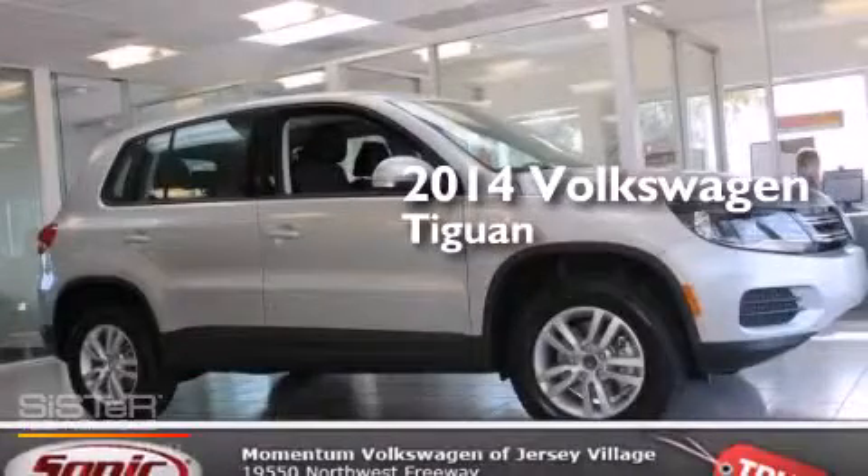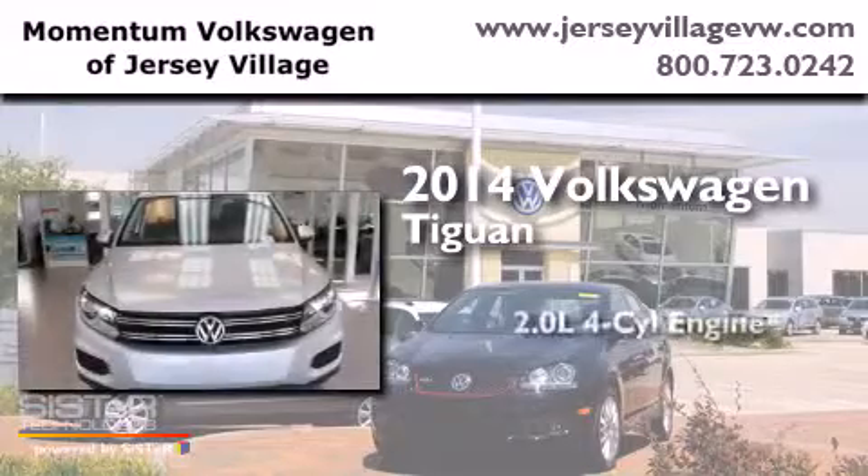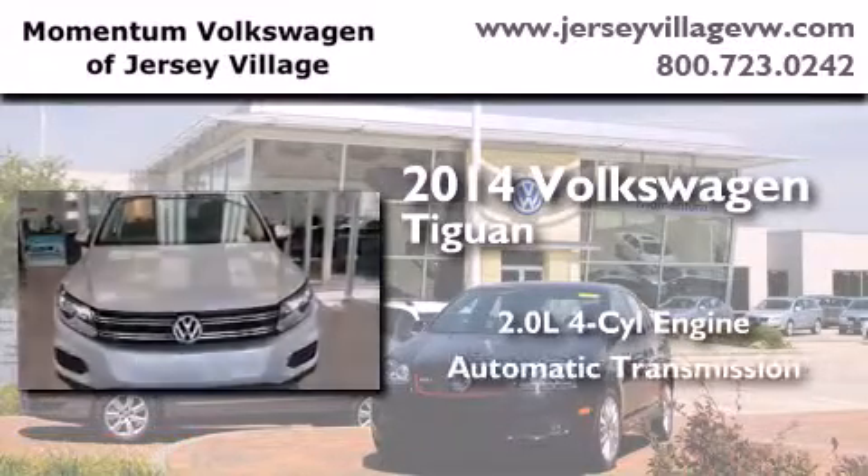This is a brand new 2014 Volkswagen Tiguan. It has a 2.0-liter four-cylinder engine and an automatic transmission.